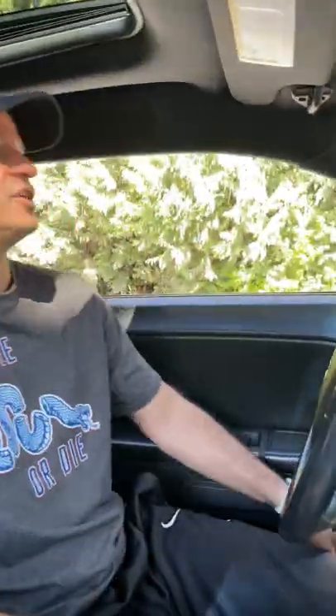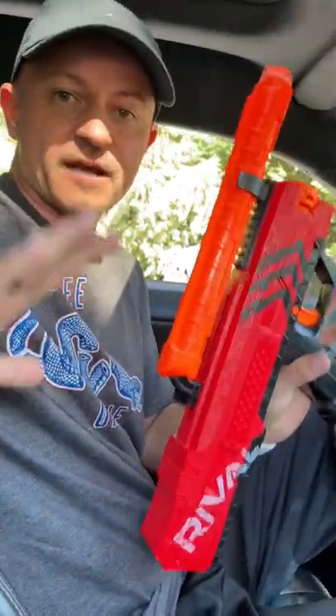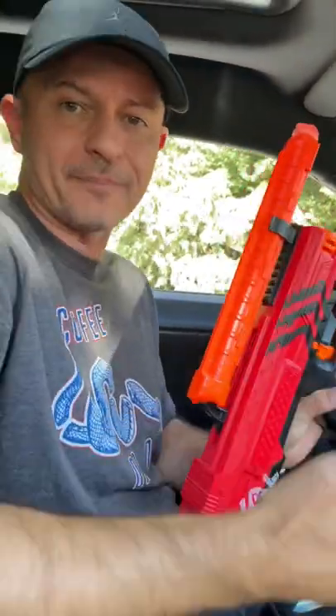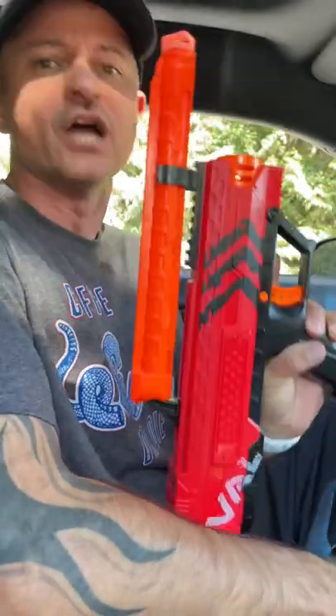Down here we have the Nerf Apollo. For a full 10-minute video of the entire Dodge Challenger everyday Nerf carry breakdown, check out the link in the pinned comment — open up the comment section and check out the link right now. 10 minutes of the entire Nerf gun arsenal inside the Dodge Challenger, you gotta see it — do it now.